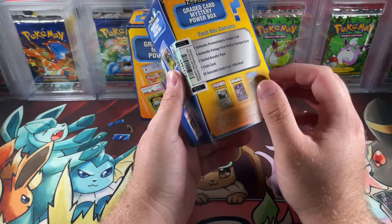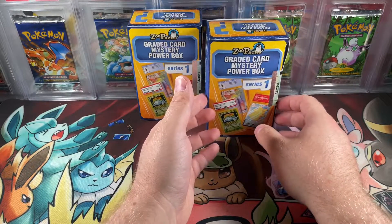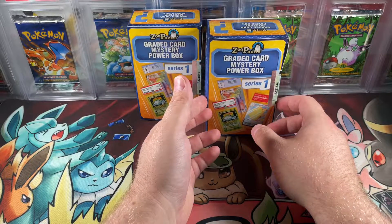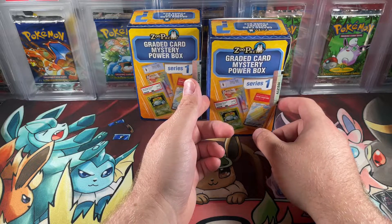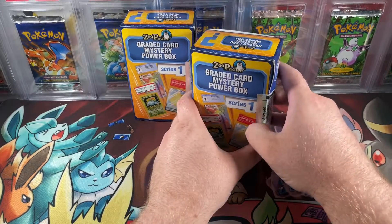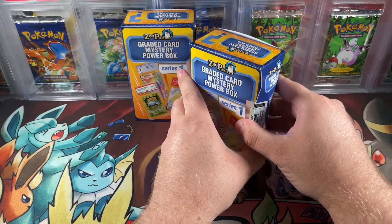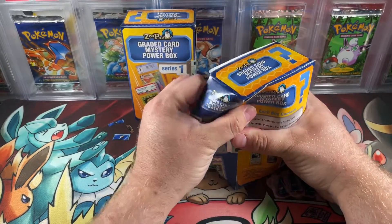I probably paid for these somewhere, so make sure to like and comment to help support the channel. With that said, let's jump right in. I couldn't find my box cutter — oh, it just breaks right open, so let's break it open this way.